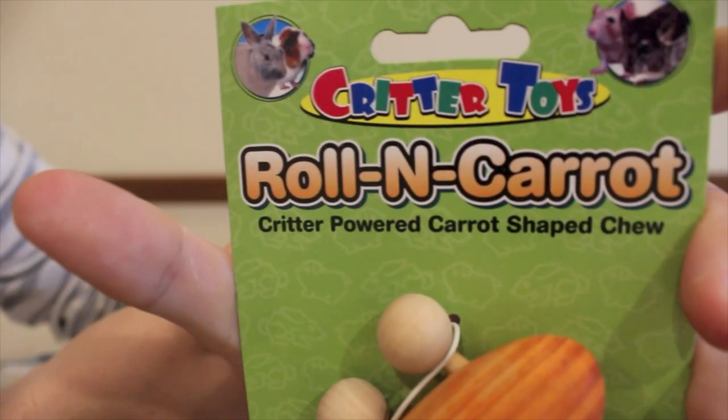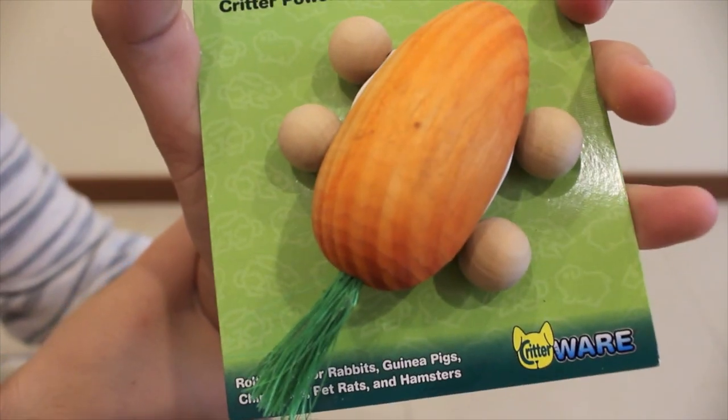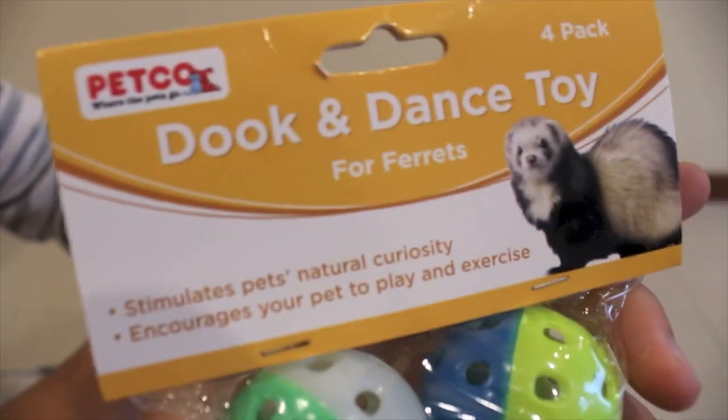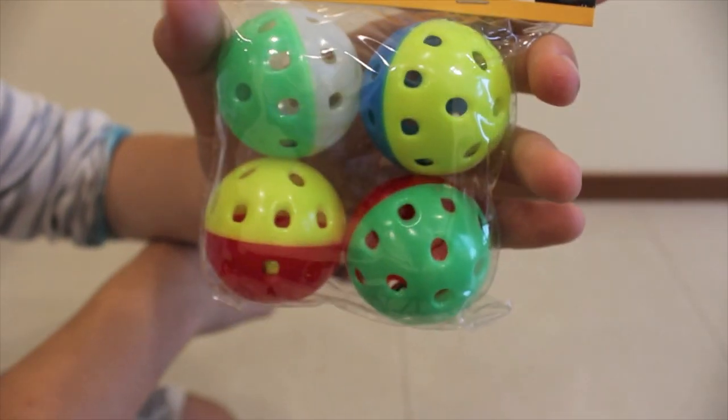Then I got a Critter Toys rolling carrot — a critter-powered carrot-shaped chew. This is what it looks like. It's by Ware and it was $3.99.